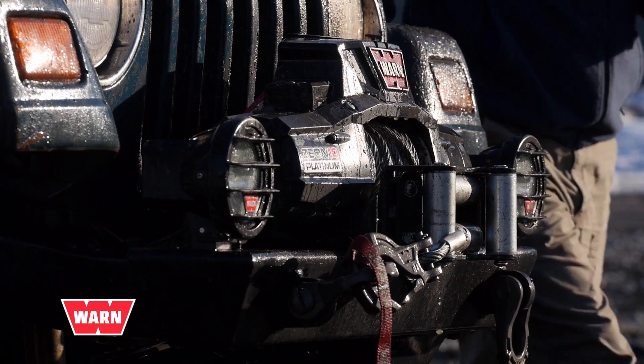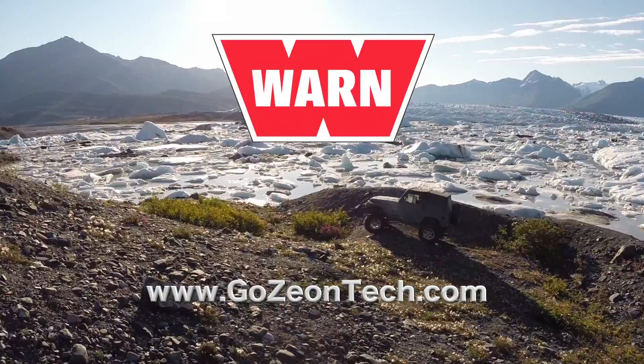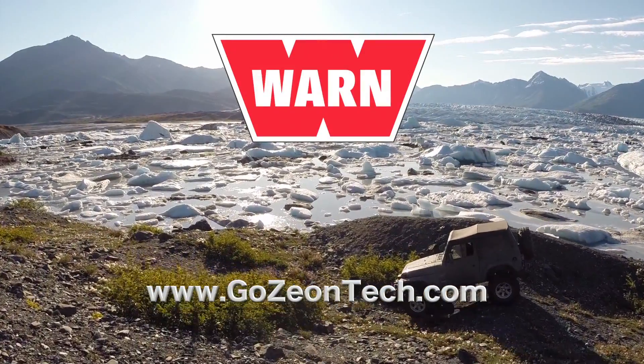When it comes to winching, Xeon Platinum and its advanced wireless remote are the top dogs — nothing else comes close, nothing ever has. To learn more about the Xeon Platinum, go to gozeontech.com.